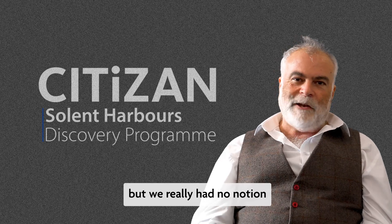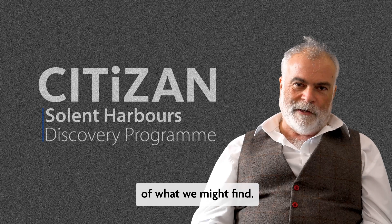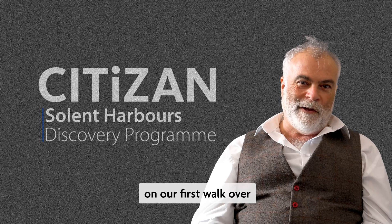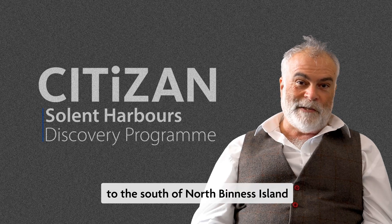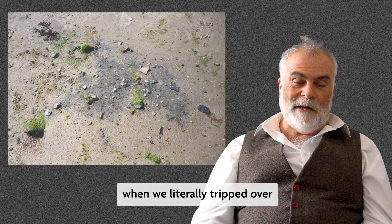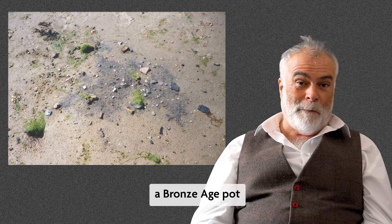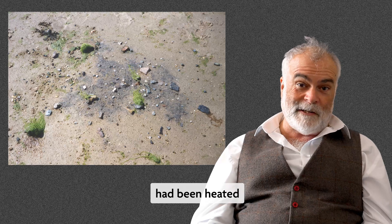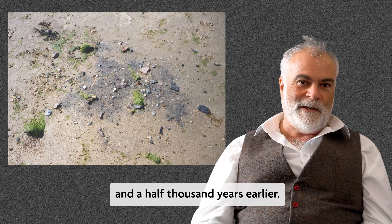But we really had no notion of what we might find. I'll never forget going out on our first walkover to the south of North Binnis Island, when we literally tripped over a Bronze Age pot still sitting on the hearth on which that pot had been heated some three and a half thousand years earlier.